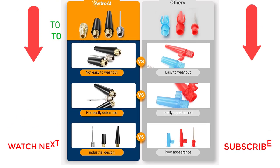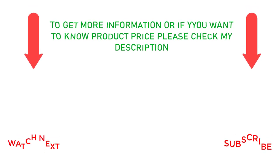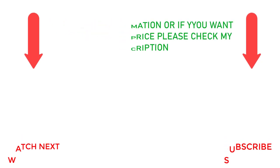That's all from my end. I make helpful videos daily, so do subscribe to my channel and hit the bell notification. To get more information or if you want to know the product price, please check my description. For any kind of problem, please comment below so I can help you further. Life is short, so enjoy every bit of your life with our cool products as it's going to make your life much easier. Thanks for watching, have a great day.